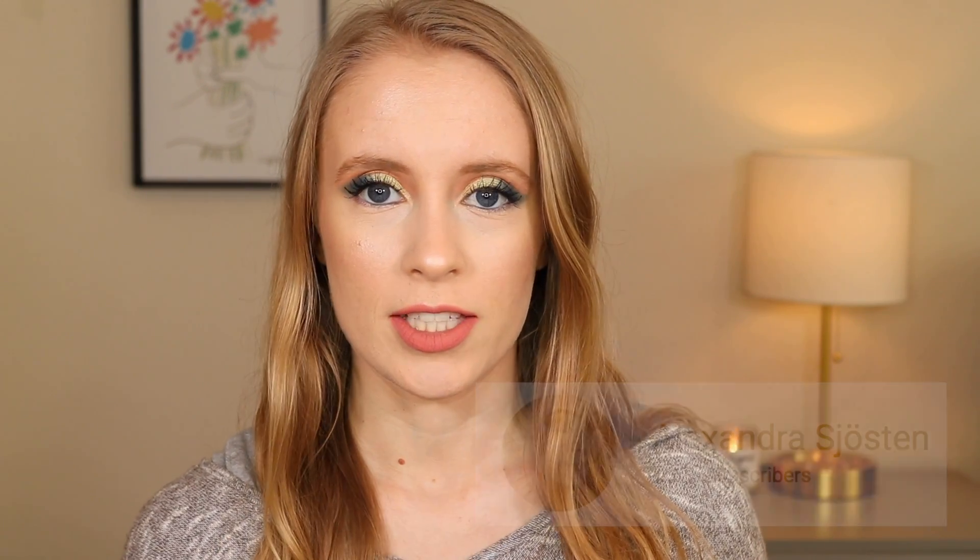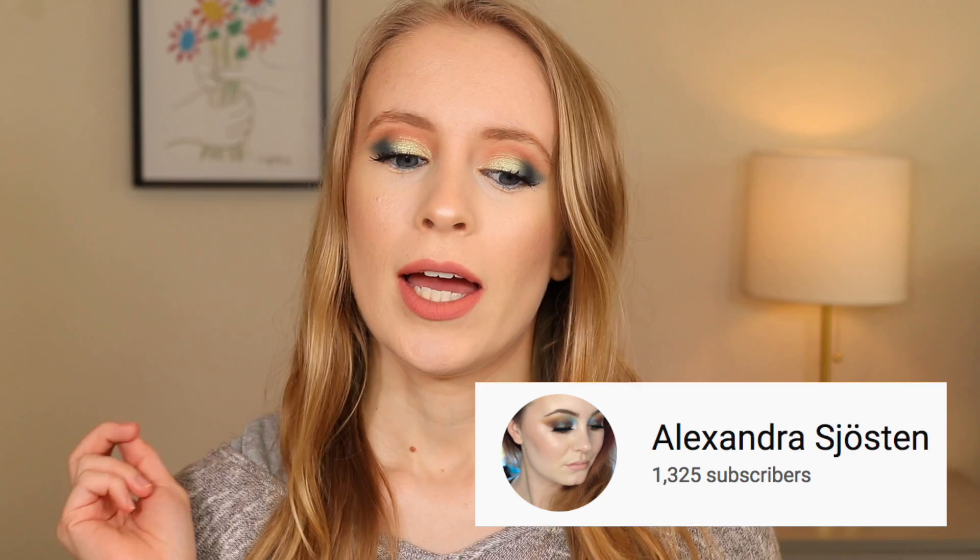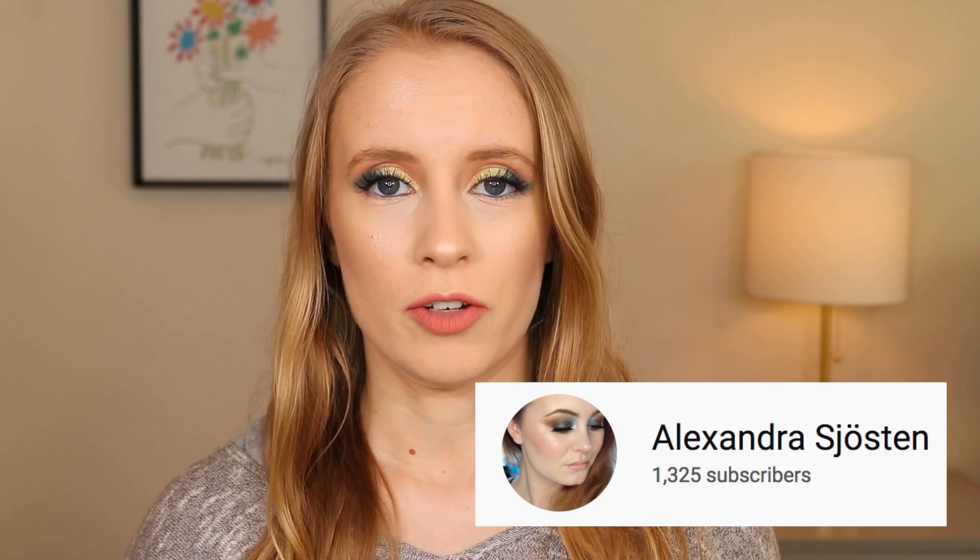I kind of got the inspiration for this from a project pan theme that's been going around called 'Pan Those Eyeshadows.' The first person I saw do it was Too Much Tash, but I believe it was started by Alexandra Shostin here on YouTube, and then several other people have followed — I know Too Much Tash does it, Rebecca Morgan. Those are the ones I can think of that I've seen do that type of project pan.